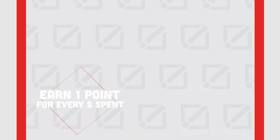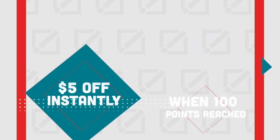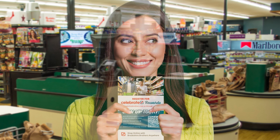Celebrate Rewards members will now earn 1 point for every dollar spent on our select store brands, and receive $5 off instantly on their purchase when 100 points is reached.